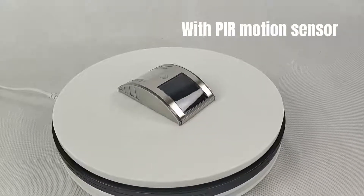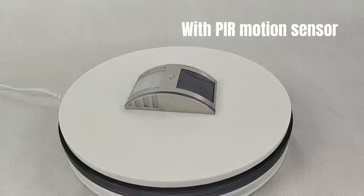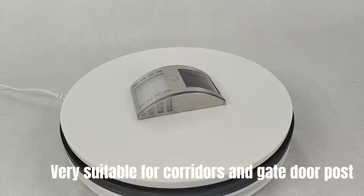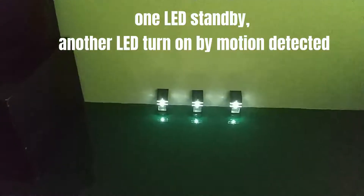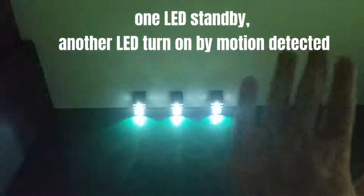With PIR Motion Sensor, very suitable for corridors and gate door posts. One LED on standby, another LED turns on when motion is detected.